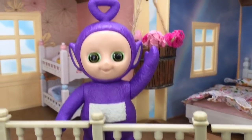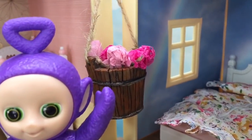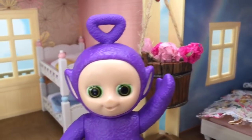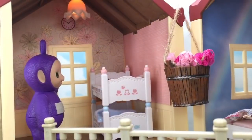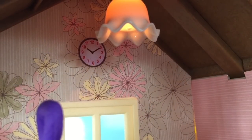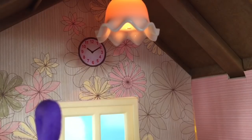Hello, Tinky Winky. We are upstairs and look at those beautiful flowers — they were made by Tiny Treasures with paper. Tinky Winky is in the tiny bedroom. What time is it? It is 10 after 10.